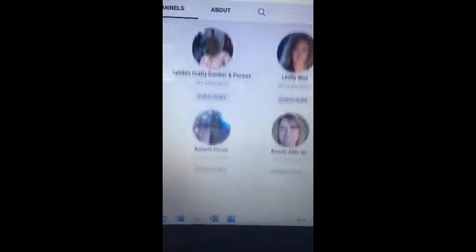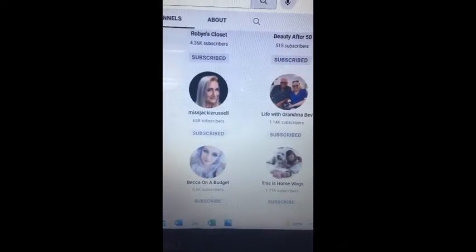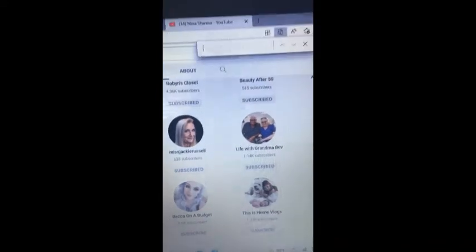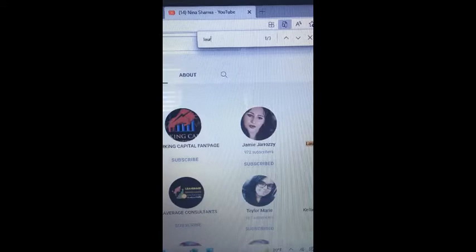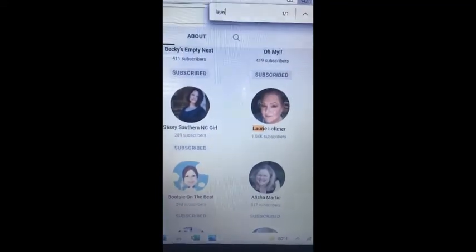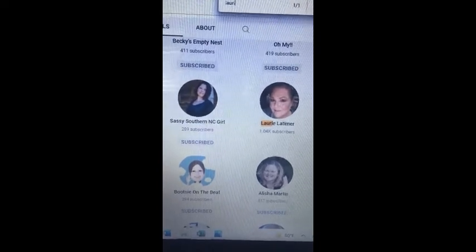Let me scroll down through here and do Ctrl+F. In this drop-down window I'm going to type my name, and there I am — Lori Latimer. All right, congratulations Miss Nina!